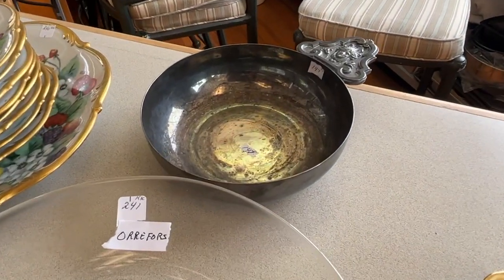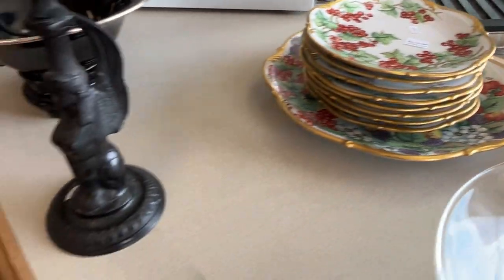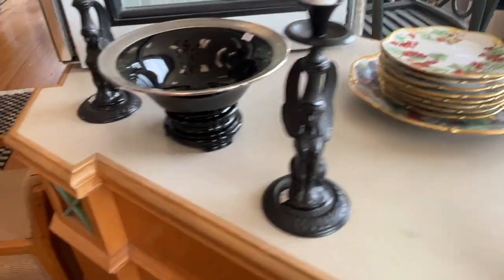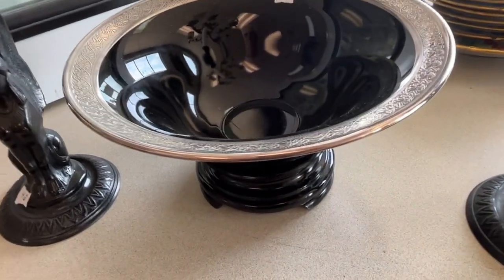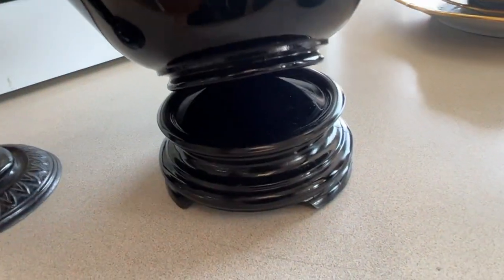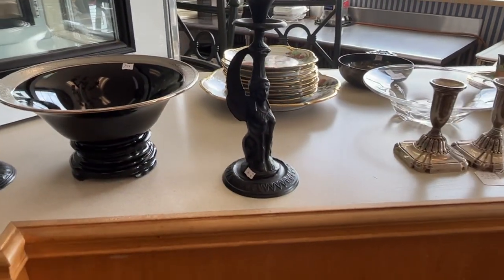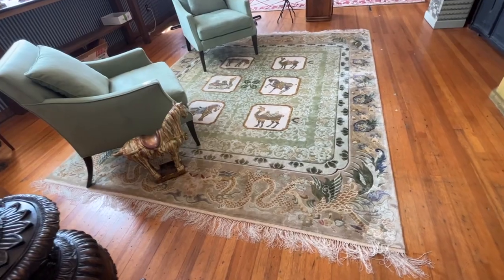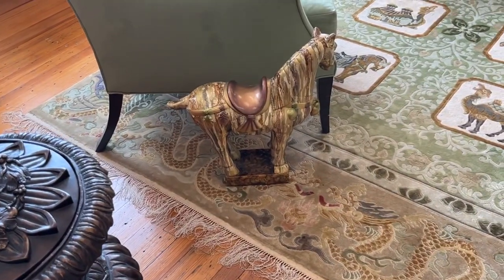There's a vintage porridge bowl, Bavarian dessert set. We got silver lime. This is a black amethyst bowl — actually it's on a little glass stand — and then little candle holders. The rug. This is a nice Chinese rug. I got a little tame horse right there.